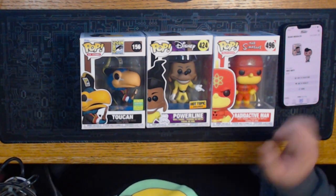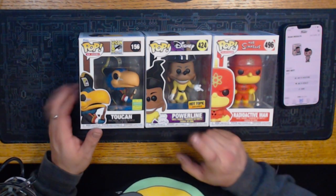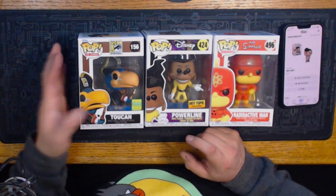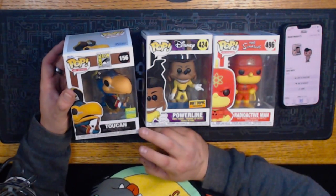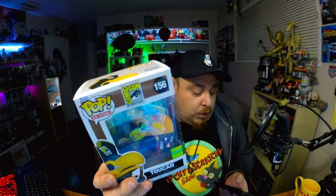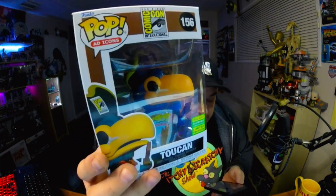I've got three more Funko Pops: Radioactive Man from The Simpsons, Powerline as a Hot Topic exclusive, and the Comic-Con exclusive Toucan — their resident mascot, the pirate version from the 2022 summer convention at San Diego Comic-Con. Let's check them out. Toucan with the sticker is worth $34 — I probably paid $15 on Funko.com, so not bad. Let's try Radioactive Man next.